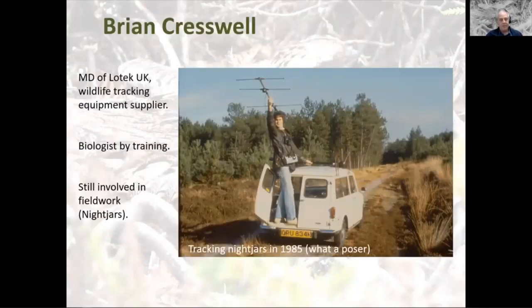I'm Brian Creswell, managing director of Low Tech UK, a wildlife tracking equipment designer and manufacturer. I'm a biologist by training and first got into this game in the early to mid 80s — kind of where it all started. There's a picture of me posing on the back of an old Mini Traveller. This belonged to a friend called Ian Alexander, and Ian and I used to go tracking nightjars together. He drove; I got to stand on the back hanging onto a roof bar that was never really securely attached. It survived, as did I.